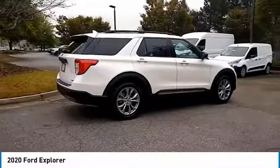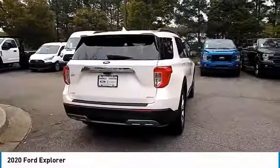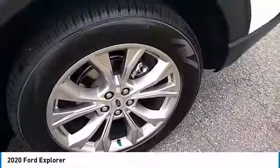Heated side mirrors. Traction control. Daytime running lights. Remote keyless entry. Remote trunk release. Headlights auto off. Mirror memory. Security system. Cruise control. Trip computer.